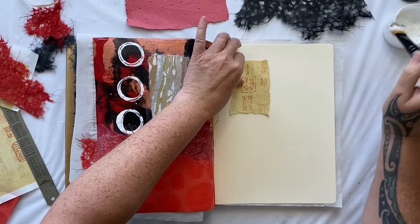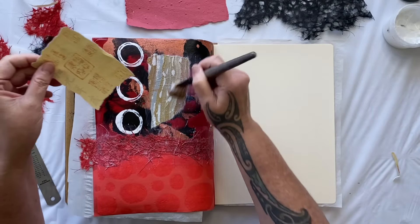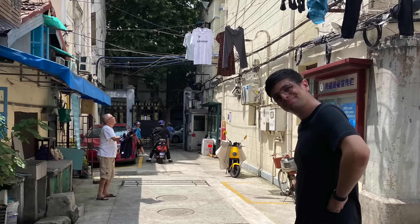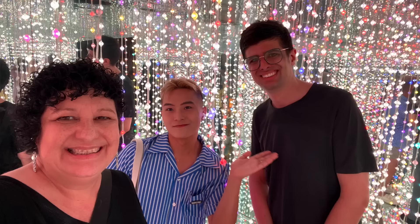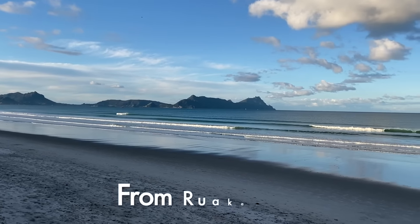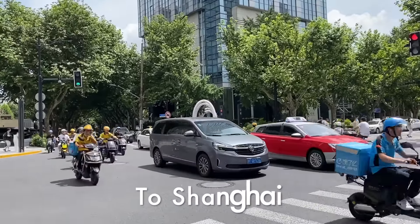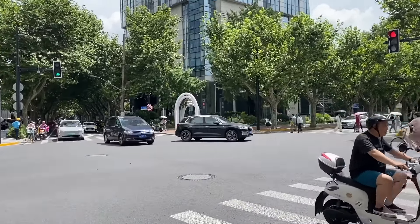Today we're creating a fabulous collage using multiple textured papers inspired by my recent trip to China. I had a fantastic time with my son - what culture shock, from little old Rua Kaka to the bright lights and big city of Shanghai.